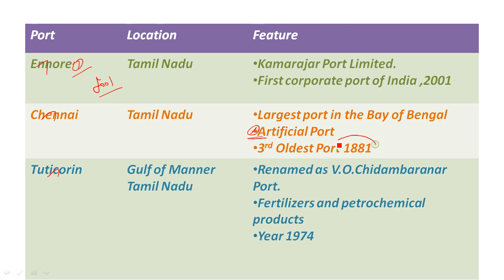The second port is on the Gulf of Mannar — Tuticorin port, also known as V.O. Chidambaranar port. The most important exports are fertilizers and petrochemical products. This port was established in 1974. So these are the details of the 10 major ports covered.